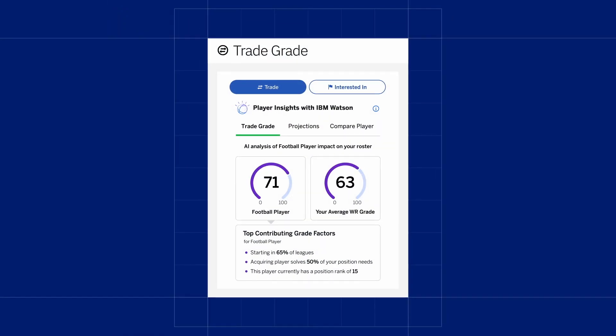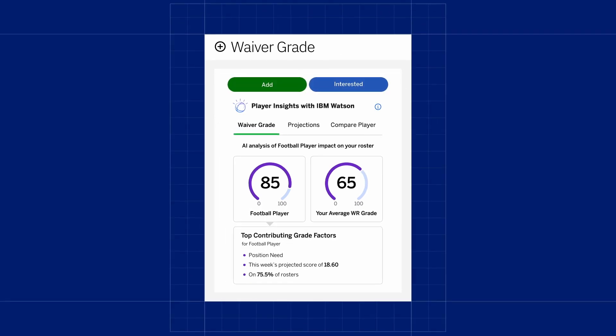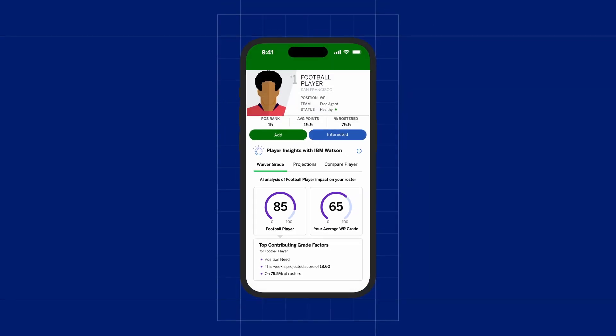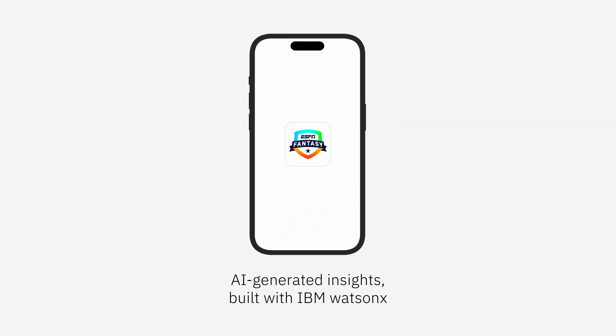They can identify potential trades with the trade grades feature, and they can find waiver-wire players that can meet a team's specific needs with their waiver grades. It's a powerful demonstration of generative AI-assisted decision-making for fantasy football and for business. So get insights from generative AI built with IBM WatsonX and the ESPN fantasy football app.